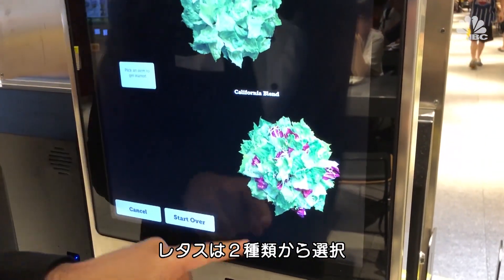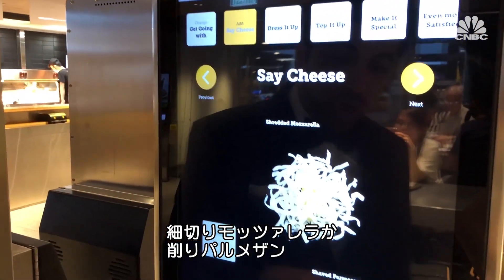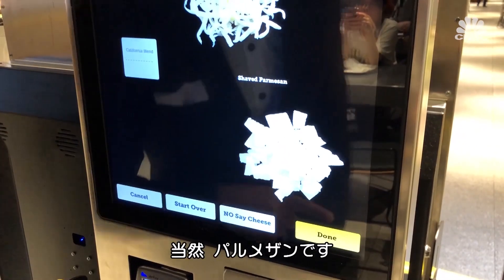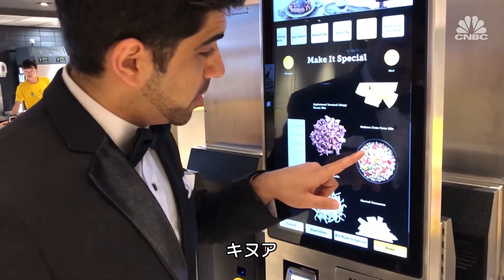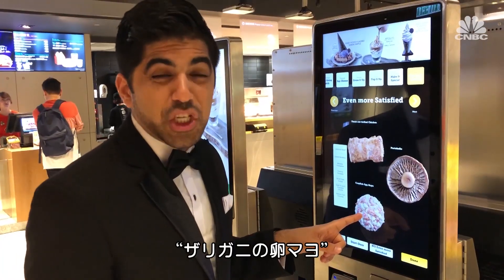You have a choice between two different lettuces — we'll do a California blend. Grated mozzarella or shaved Parmesan. Obviously the shaved Parmesan. There's quinoa, crispy bacon bits, grilled pineapple, crayfish egg mayo.